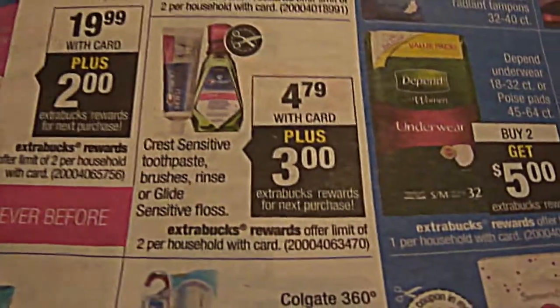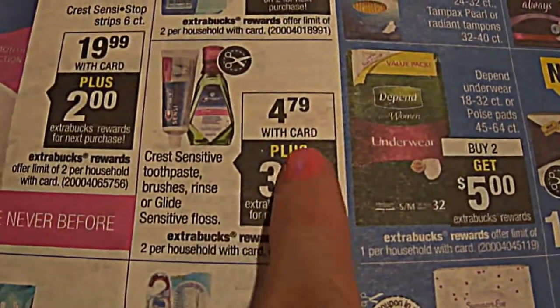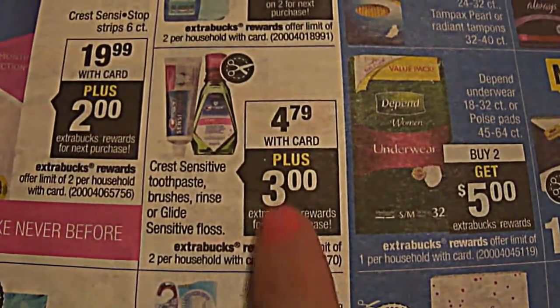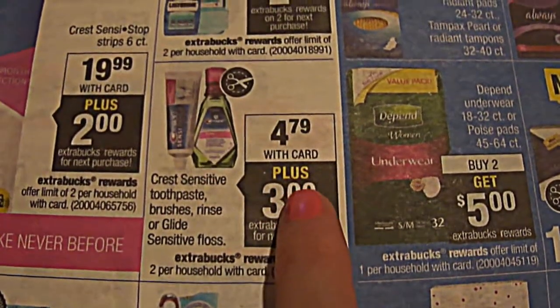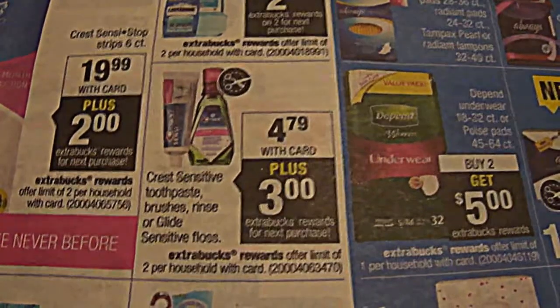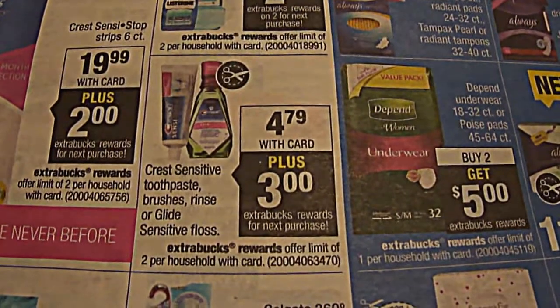On page 9 at CVS, you'll find that the Crest toothpaste is $4.79 and you'll get $3 extra care bucks back. There's a $1 coupon in the Red Plum 9/14 — that makes it $1.50. That's an awesome deal.